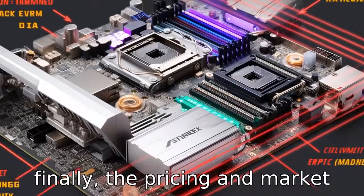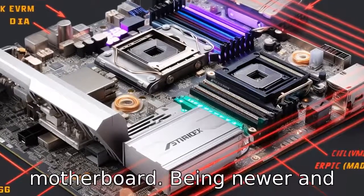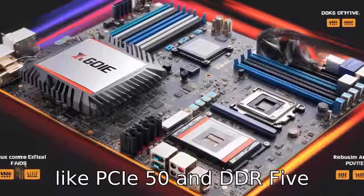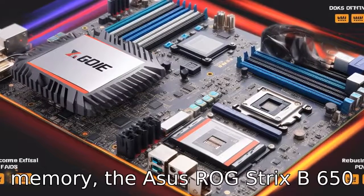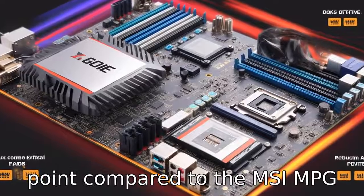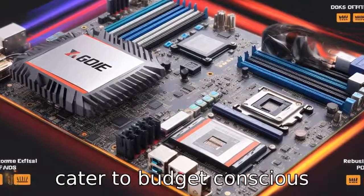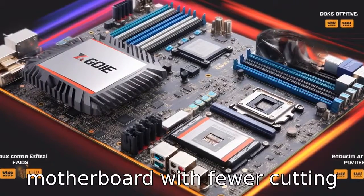Difference eleven: finally, pricing and market positioning will naturally be distinct between the two motherboards. Being newer and equipped with advanced features like PCIe 5.0 and DDR5 memory, the ASUS ROG Strix B650E-F Gaming Wi-Fi will be positioned at a higher price point compared to the MSI MPG B550 Gaming Edge Wi-Fi, which caters to budget-conscious consumers looking for a reliable motherboard with fewer cutting-edge features.